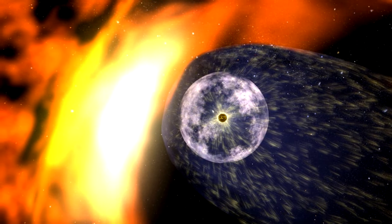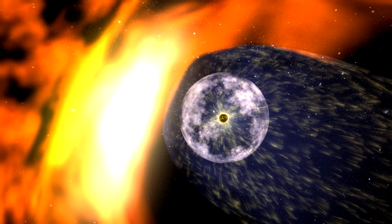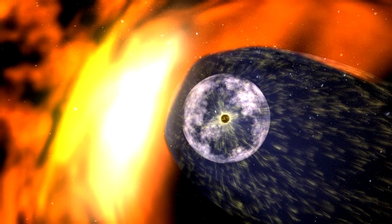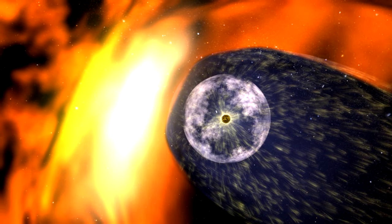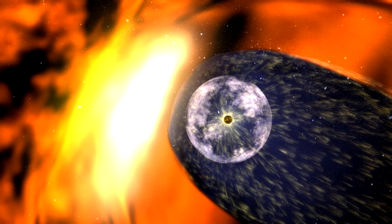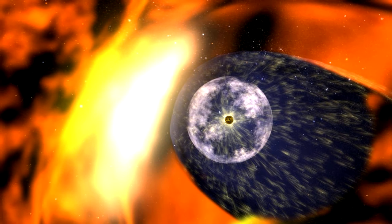Recent magnetic field data from the Voyager probes, Cassini, and IBEX — the Interstellar Boundary Explorer mission — indicate that the heliosphere may be more rounded than previously thought. If correct, the tail we see here will be replaced by the interstellar medium. Research is ongoing in this area.